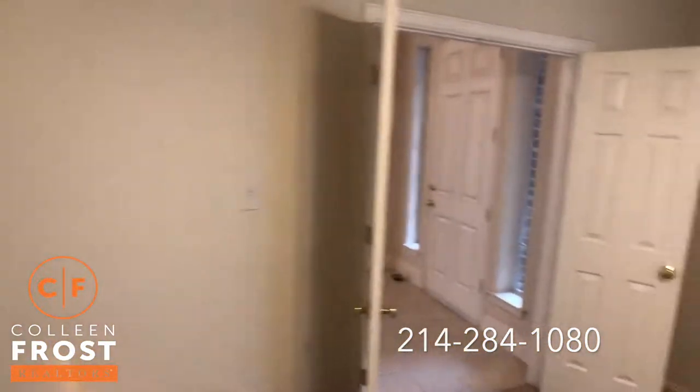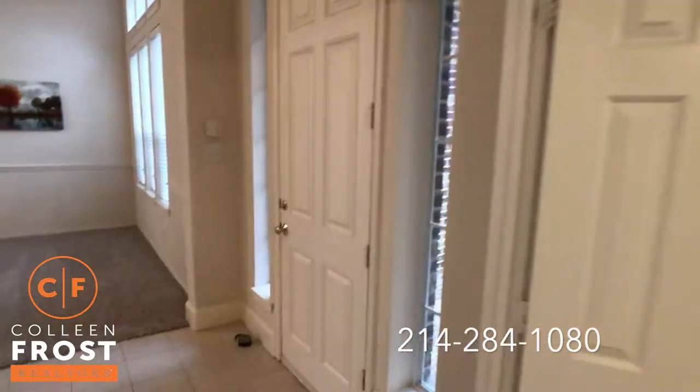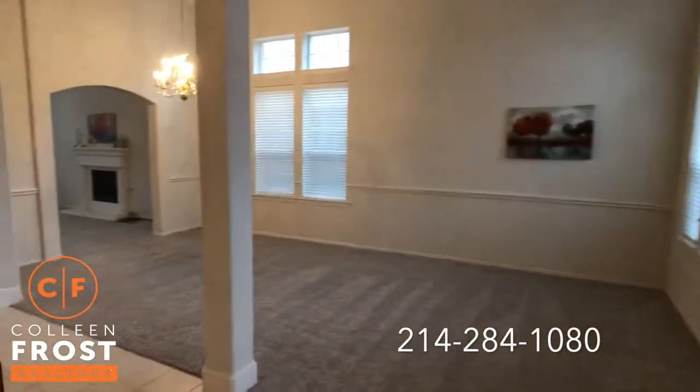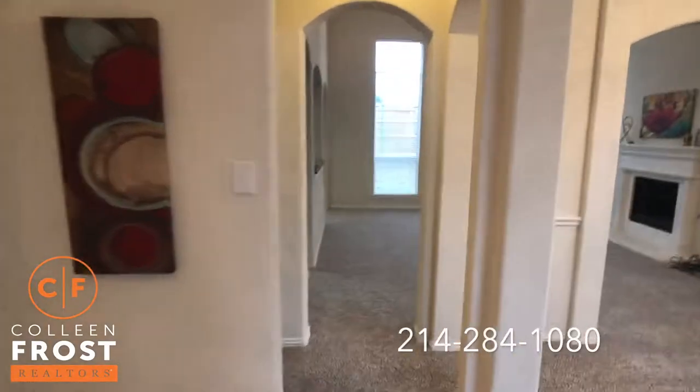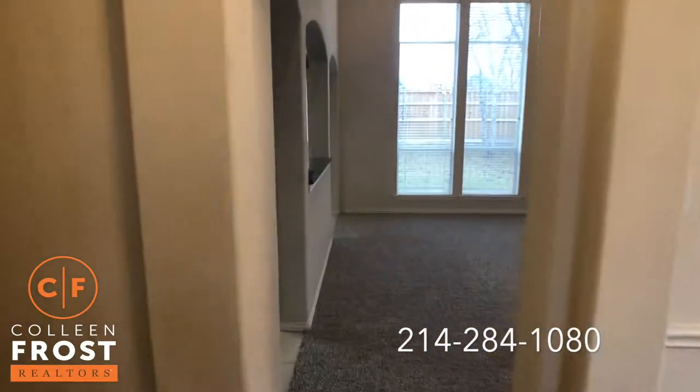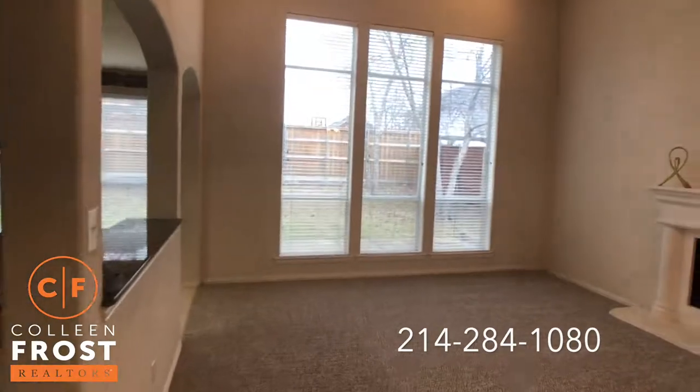So that's really hard to find — having the master and a secondary bedroom downstairs. And we are at a great price point here in Murphy. So let's head into the beautiful great room.